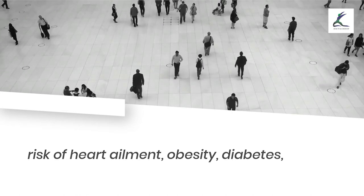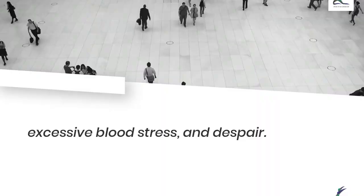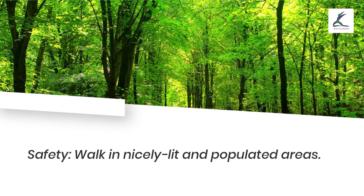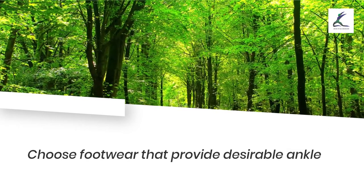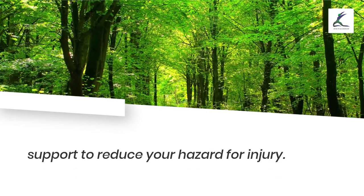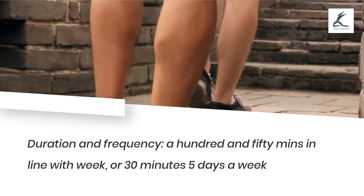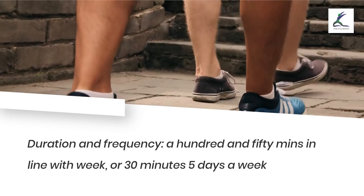Walking benefits: walking every day can reduce your risk of heart disease, obesity, diabetes, high blood pressure, and depression. Safety: walk in well-lit and populated areas, and choose footwear that provides good ankle support to reduce your risk for injury. Duration and frequency: 150 minutes per week, or 30 minutes 5 days a week.